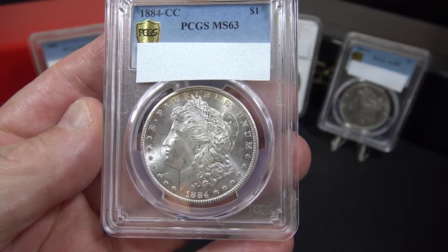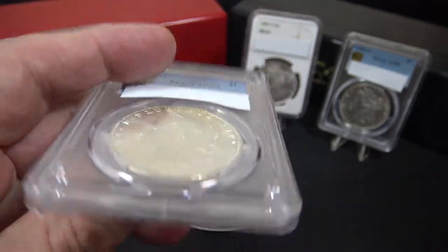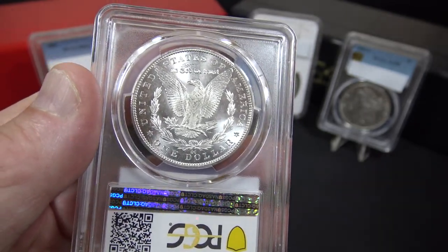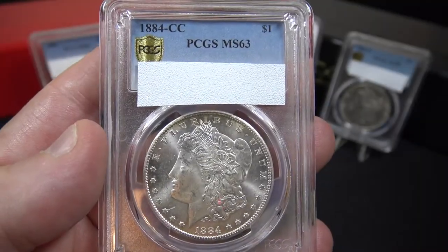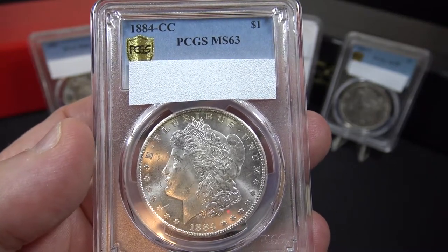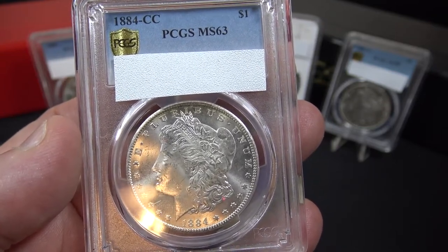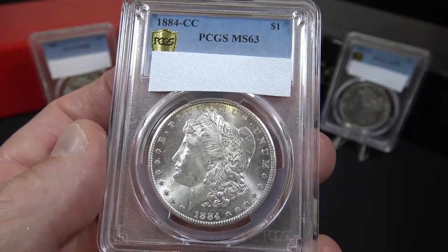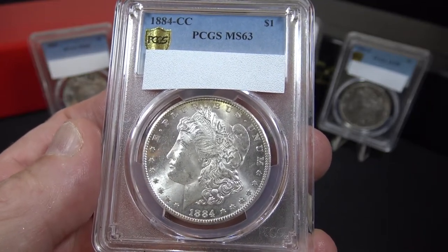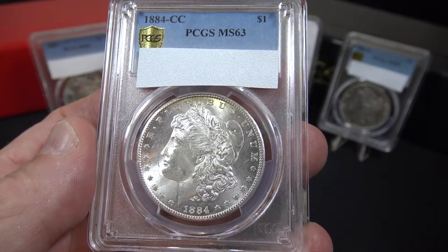The second Morgan Silver Dollar in this series is the 1884 Carson City Mint Morgan Silver Dollar. If we look at the reverse we can see the CC mint mark just above the D and the O at the bottom of the reverse. I purchased this coin as a graded coin on the Portsmouth Coin Shop website, owned by Daniel who also appears on the Coin Help You YouTube channel. This coin is graded Mint State 63 by the PCGS coin grading company, has a mintage of 1,136,000 coins, and based on that mintage and grade is worth approximately $460.